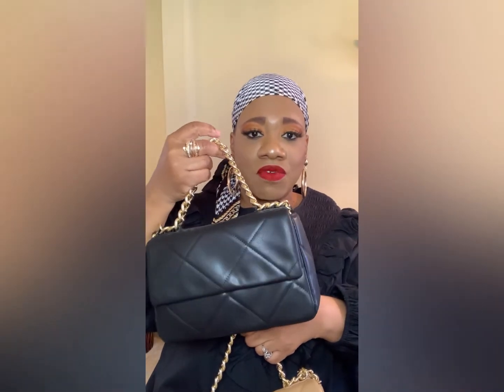I got these chain bags from Forever 21 — I purchased them in store but they also have them online. This black quilted one is just giving me Chanel vibes — really nice. I have this one and a neutral one. Forever 21 really has nice inexpensive accessories. These bags were like $22.99 or $24.99 — not expensive at all.